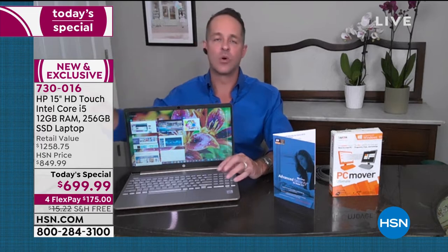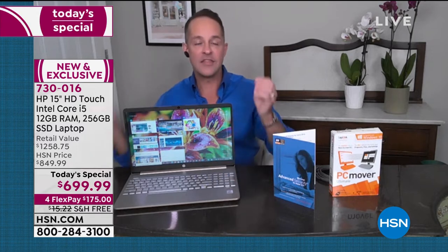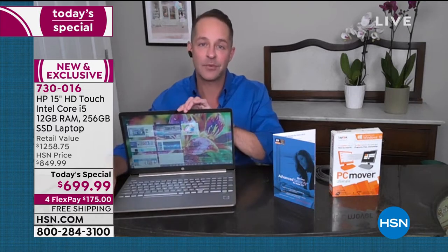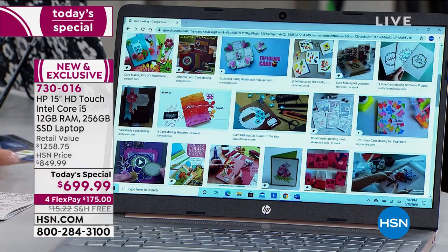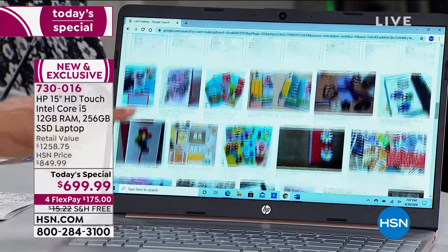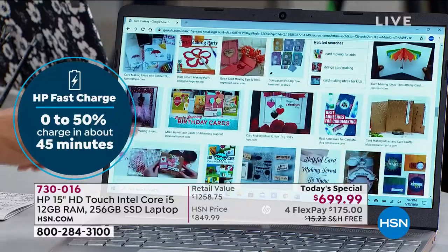Next — the Core i5 processor. Intel is the number one processor company in the world. In their core series, they have the Core i3, Core i5, and Core i7. This is the Core i5 10th generation — the latest, most recent version. It is a quad-core computer, but each of the cores is hyper-threaded, so they have another virtual core with them. It's like having an eight-lane highway through which your information can pass — whether you're surfing the web, streaming, on Pinterest, or on the Microsoft Store. Everything runs so much faster and more smoothly.